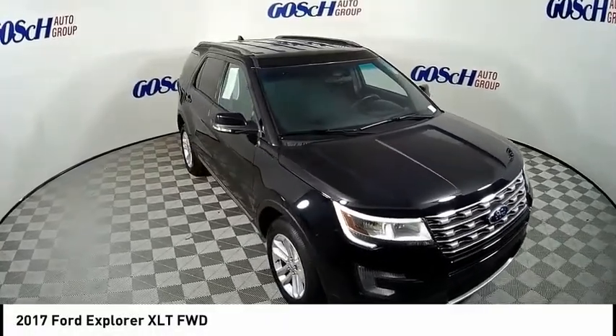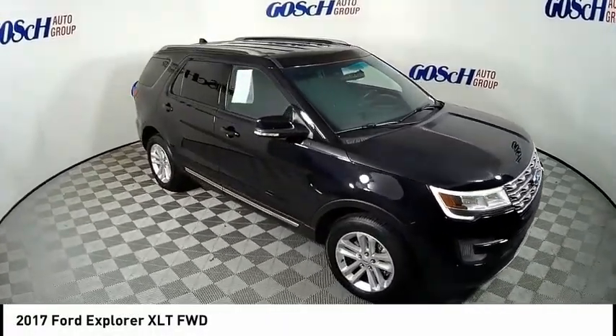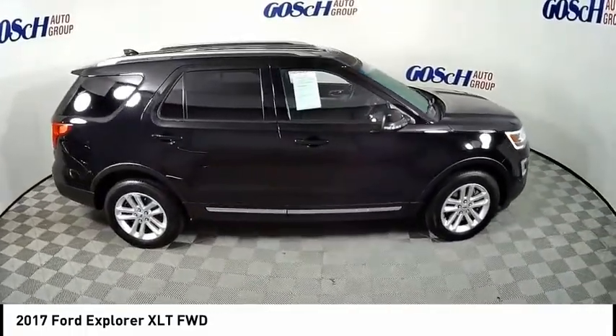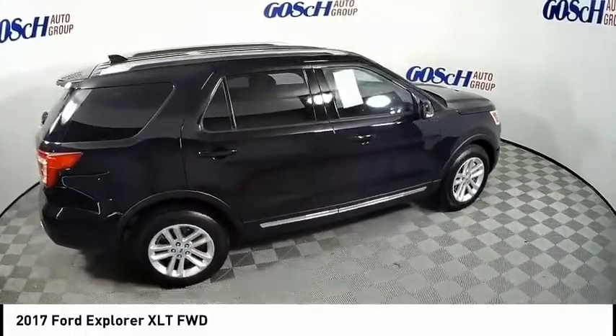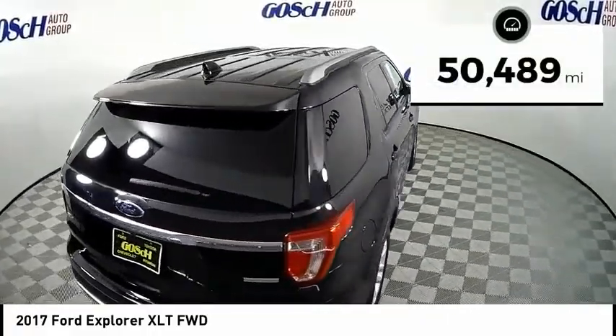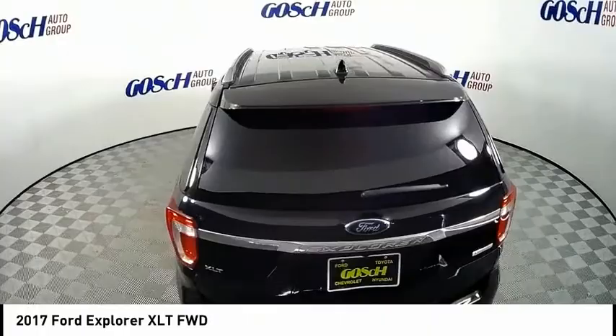Make a great choice today with the 2017 Explorer. You've got a lot of capabilities to call on in a Ford Explorer. Don't underestimate your choices. This vehicle has less than 55,000 miles. Here are some of this vehicle's great options.